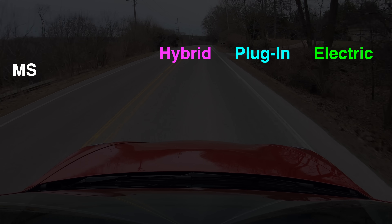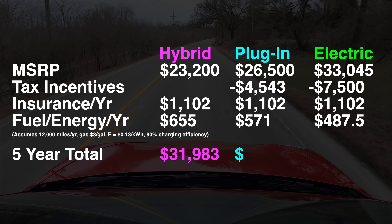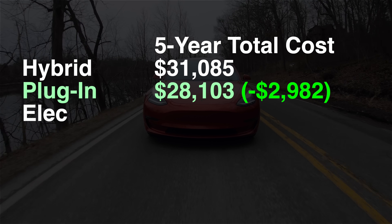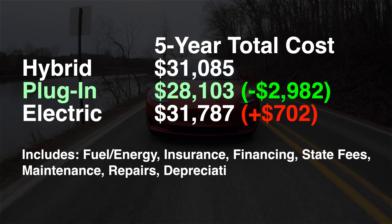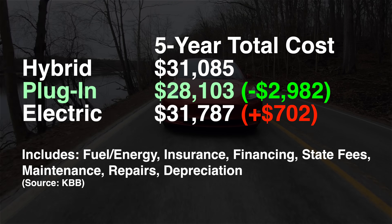I plugged in the numbers for a Hyundai Ioniq Hybrid, plug-in, and electric, and the total amount spent on the car, insurance, and fuel and electricity ends up with the plug-in offering the best overall cost over five years. Comparing the five-year cost of ownership on Kelley Blue Book, which includes depreciation, state fees, and maintenance and repairs, also reveals the plug-in is the cheapest to own. The fully electric car is only about $700 more total over five years versus the gasoline car. Because of the low maintenance and energy costs of running an electric car, they can end up being quite similar in cost to a combustion car if purchased new.